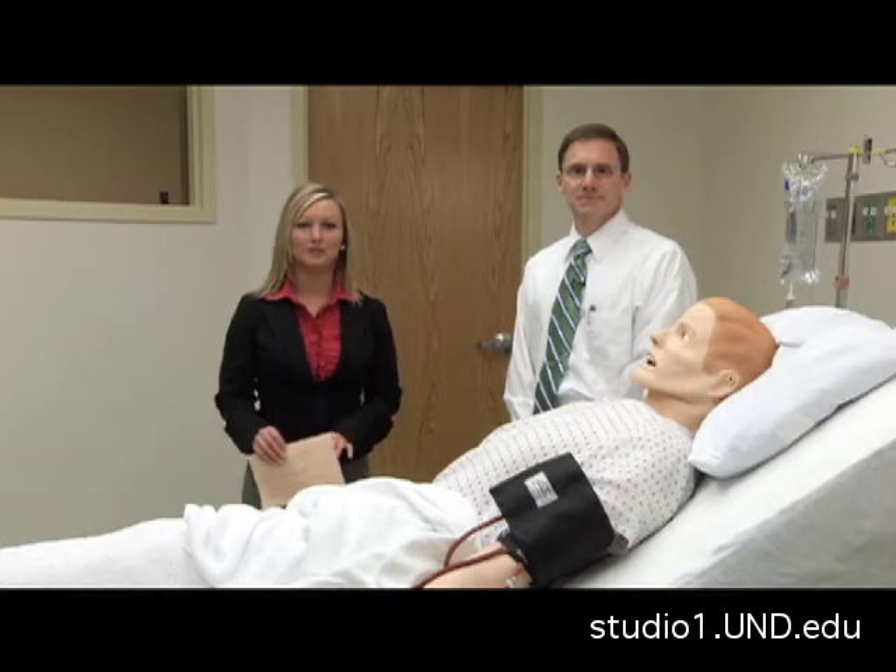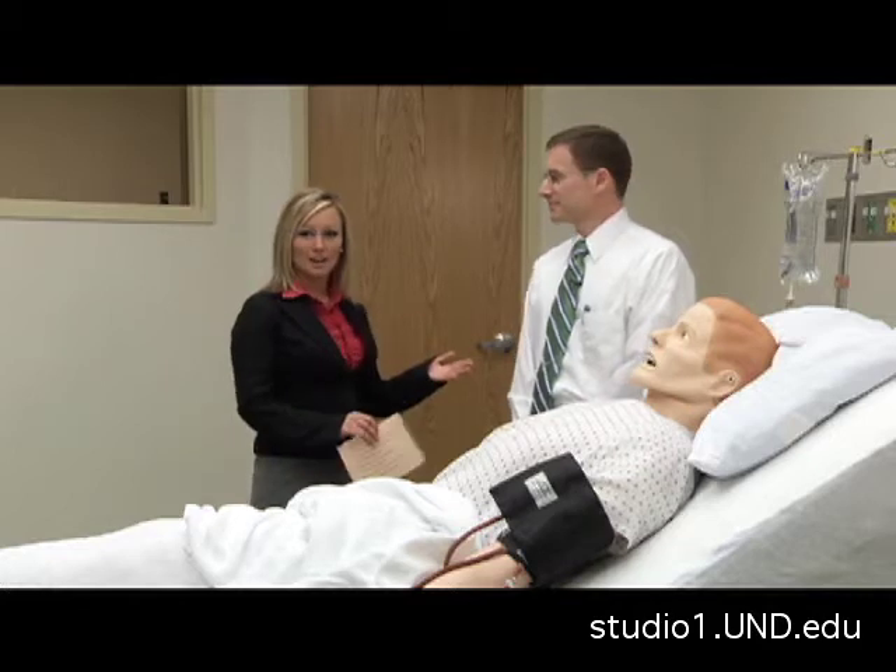Here at the UND Medical School, students learn realistic medical training. I'm with Dr. John Allen, and he is going to show us some of the latest technology in medical training.